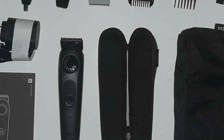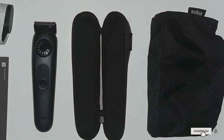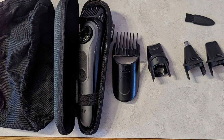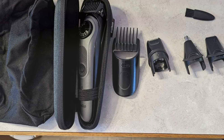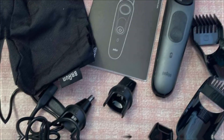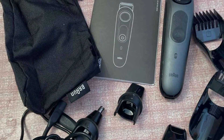Priced competitively, the Braun All-in-One Style Kit Series 5 5471 offers exceptional value for its quality and versatility. Whether you're trimming your beard, shaping your hair, or grooming your body, this trimmer delivers professional results at an affordable price. Upgrade your grooming routine with the Braun Series 5 5471 and experience precision grooming like never before.